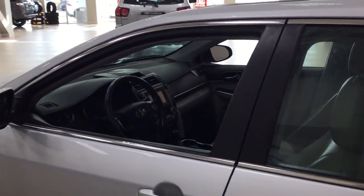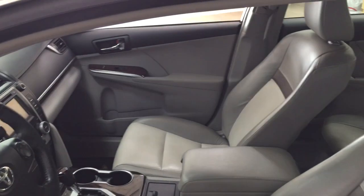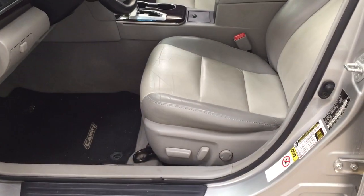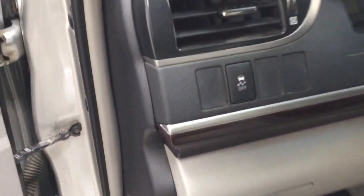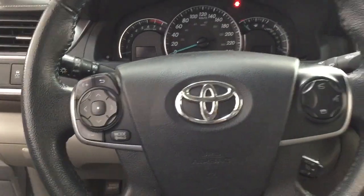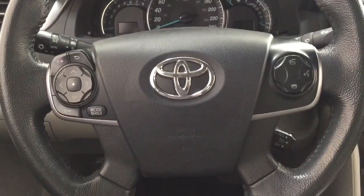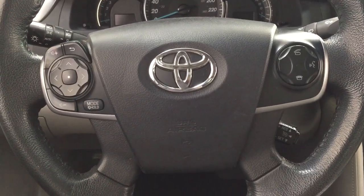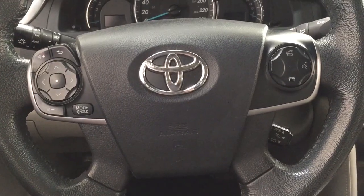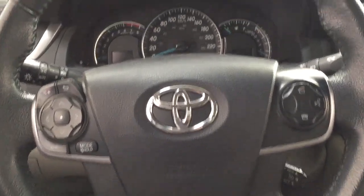Taking a closer look at the front dash and front seats, you have a gray interior with a power driver seat with lumbar support. There's traction control on and off, mirror controls, window locks, power locks, and window controls. On the steering wheel you have volume control, mode select, Bluetooth connectivity, voice recognition, and cruise control.